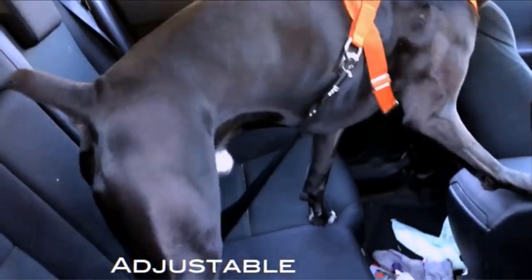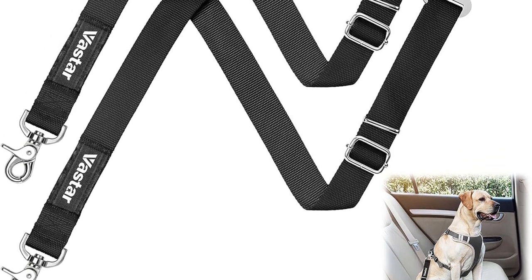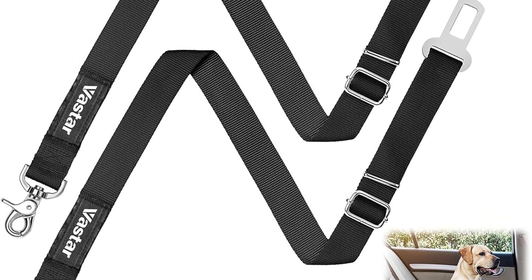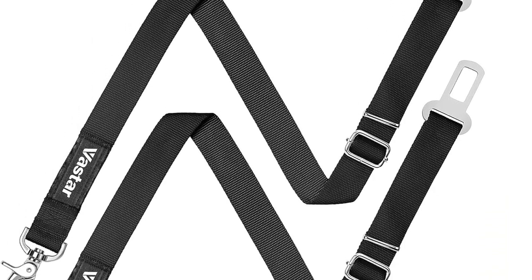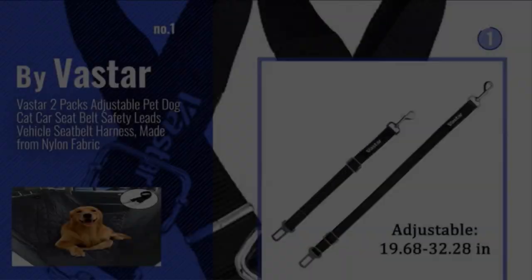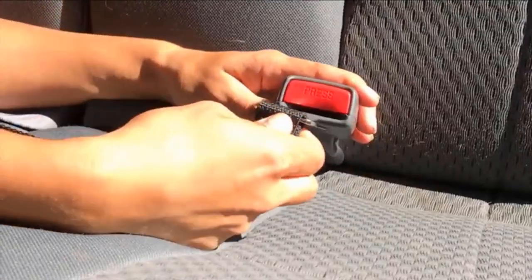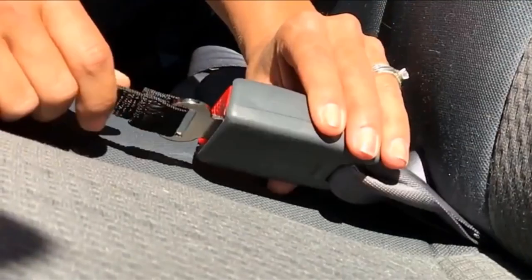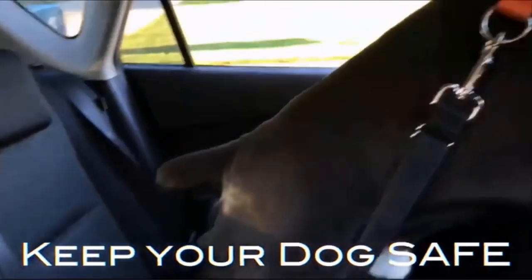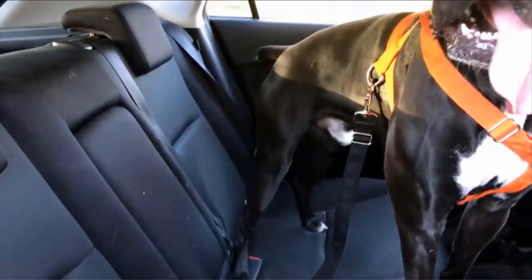One notable feature of the Vasta Dog car seatbelt attachment is its compatibility with a wide range of vehicle buckles. The tab on the seatbelt clip measures 2cm, making it essential to verify the size and compatibility of your vehicle's buckle before making a purchase. This thoughtful approach emphasizes the brand's commitment to providing a seamless fit for various vehicle models. Safety is a top priority when it comes to traveling with pets.